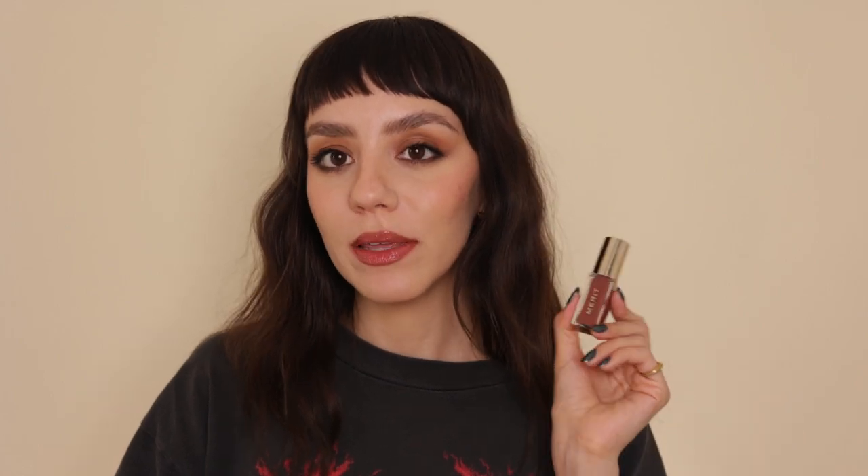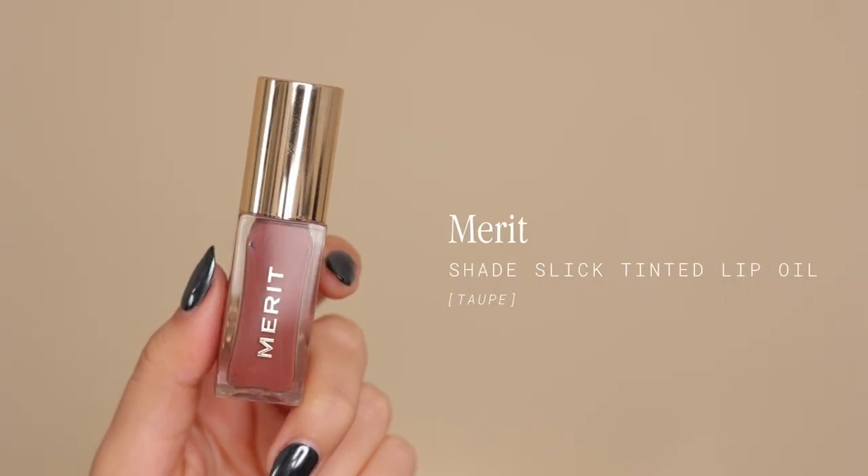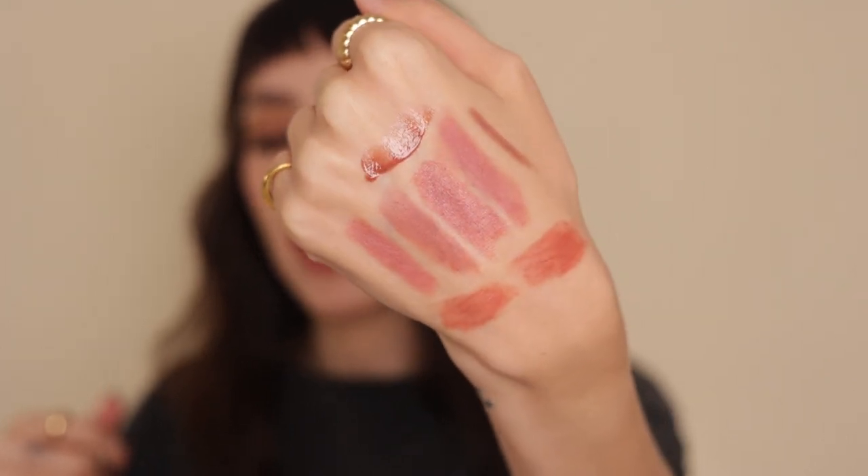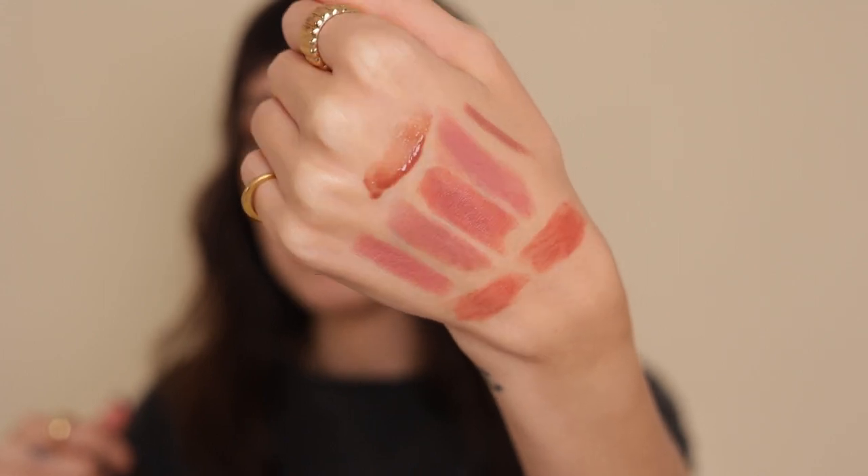I'm not very much a lip gloss person, but if I had to choose, it's definitely the Merit Lip Oil in Taupe. It's a perfect nude lip color and super moisturizing. However, it is a lip oil, so don't expect longevity — you'll have to reapply a lot. Swatched, it's more of a warm-tone brown color, but hydrating, glossy, reflective, and still neutral. Absolutely gorgeous. So those are my eight top nude lip products — every one has a different purpose.